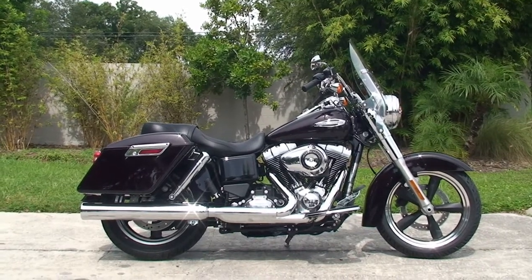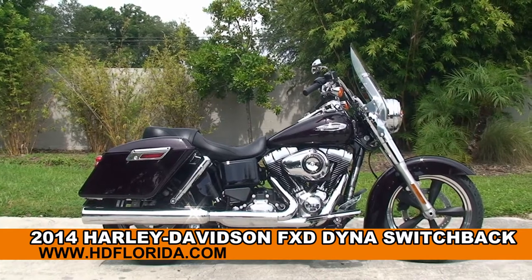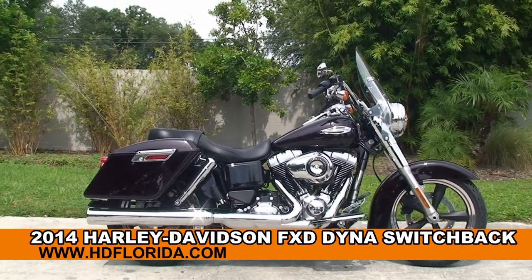Welcome everyone to the world famous Harley-Davidson of Tampa. Today I've got for you this enthralling brand new 2014 Dyna Switchback.